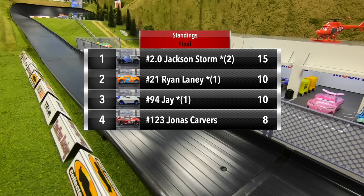What a way to finish Group One here in Race Three! Jackson Storm is the winner and will advance to the final of Race Three. Ryan Laney and Jay tie with 10 points apiece, and Jonas Carvers finishes in fourth with eight points.